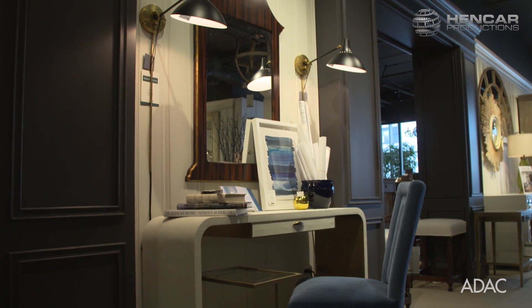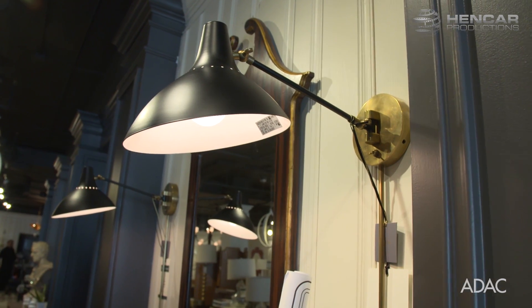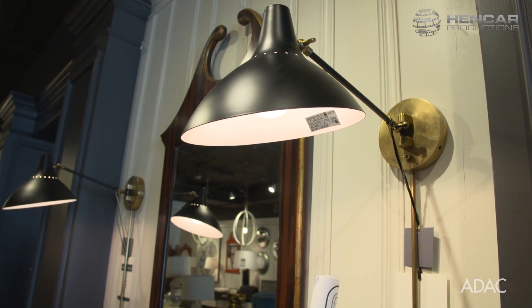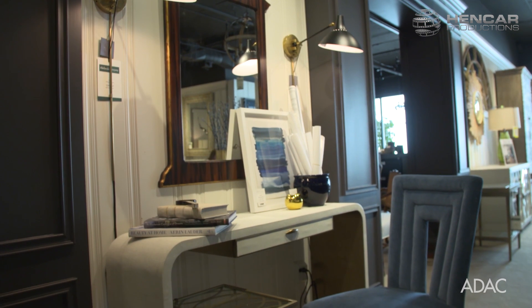And if you put a decorative mirror over that console, it's not only a beautiful statement, but it also performs as a vanity as well. By flanking the mirror with some sconces, it frees up the desk area so you don't have table lamps taking up all of your workspace, but yet you still have the beautiful lighting to give your personal style.